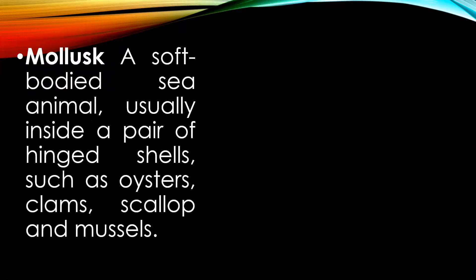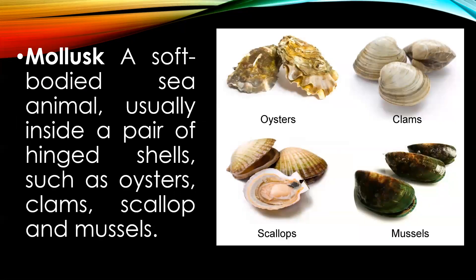Mollusk — classified under the heading of shellfish. It is a soft-bodied sea animal, usually inside a pair of hinged shells, such as clams, oysters, scallops, and mussels.